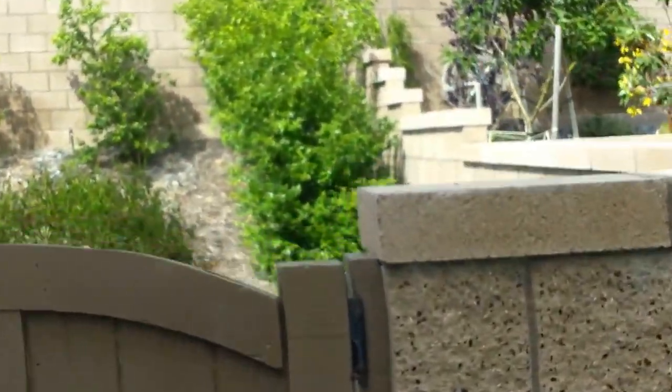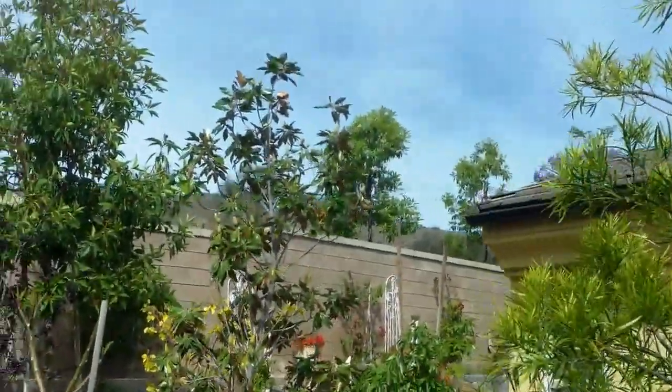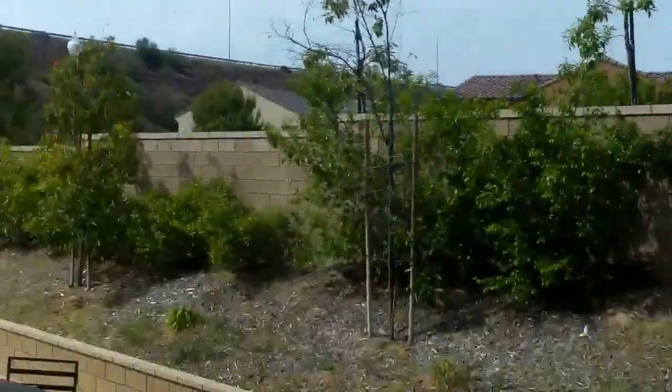Let's look at the backyard. Quite a bit of hardscape — it's pretty private back here. You might get a little noise from neighbors over here. That neighbor does a nice job in his yard. A lot of stamped concrete.